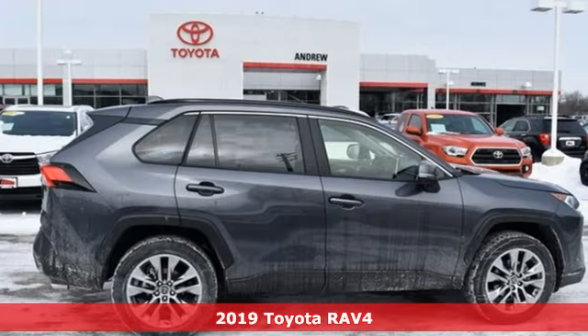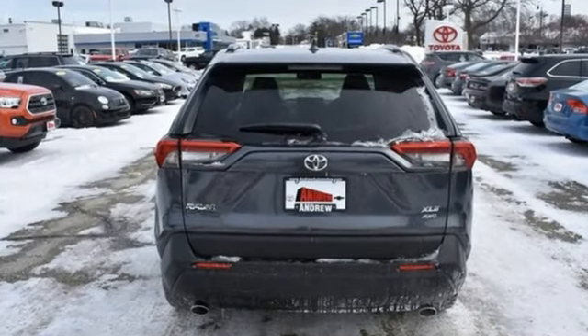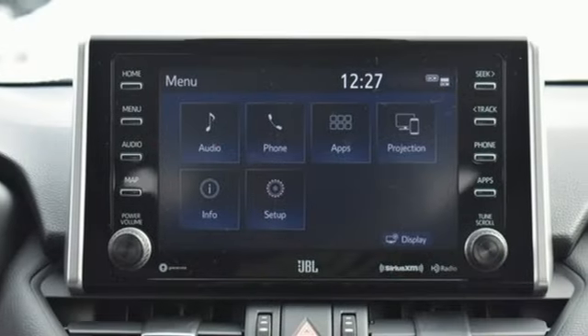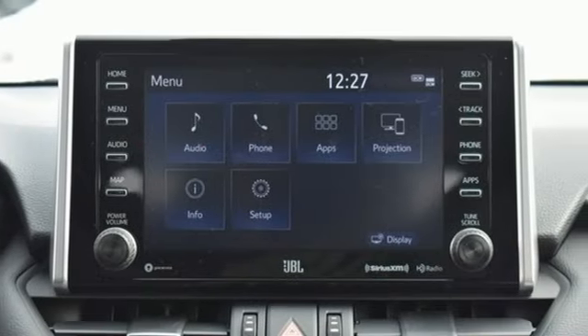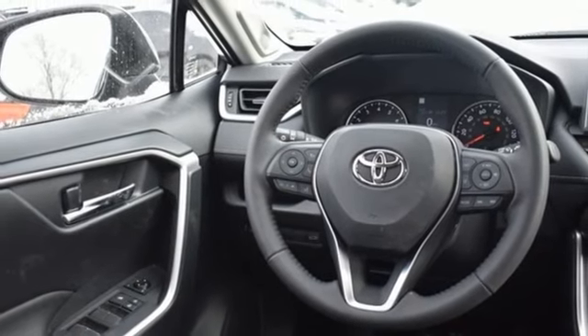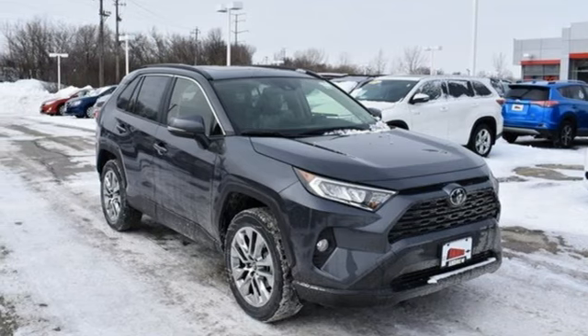It's well equipped with the features you need: automatic transmission, dual zone climate control, streaming audio, leather steering wheel, power heated mirrors, external memory control, hands-free lift gate, doors and push button start proximity key, and i4 engine. Take it for a test drive today.